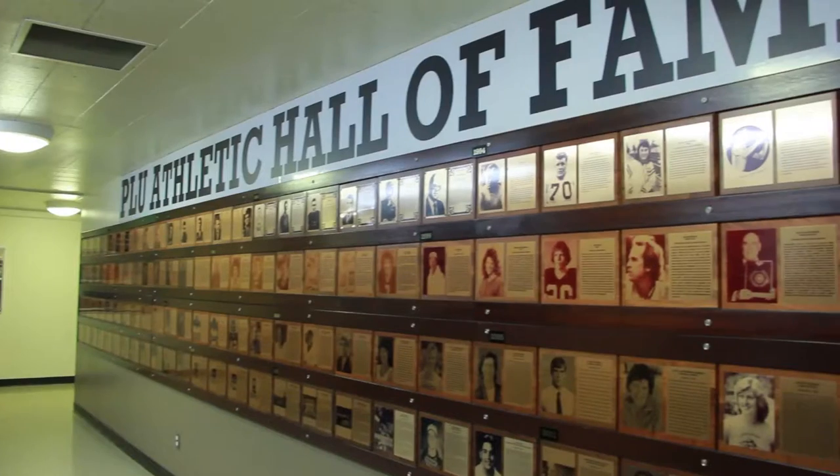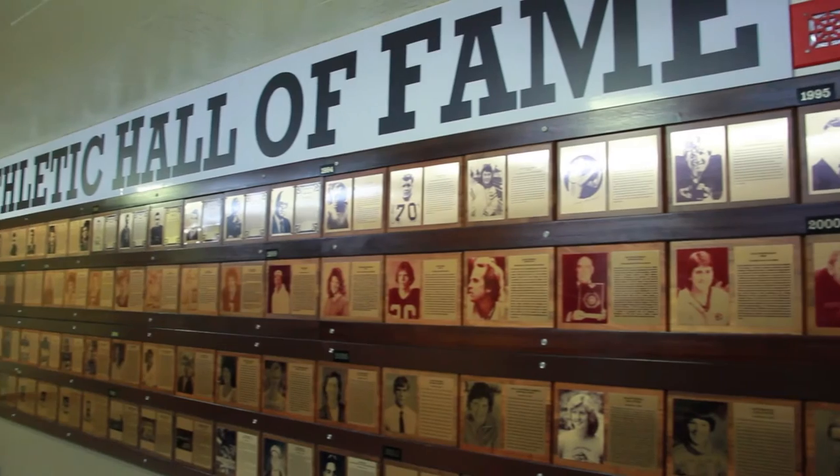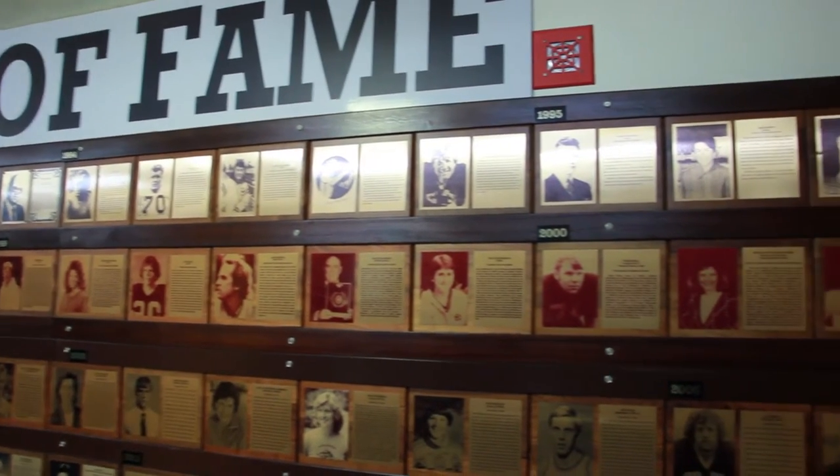Maybe sprucing up the hallways that are a little sad and plain some days, but other than that I love Olsen. I think they should remodel the athletic training room and possibly add some more cold tubs.